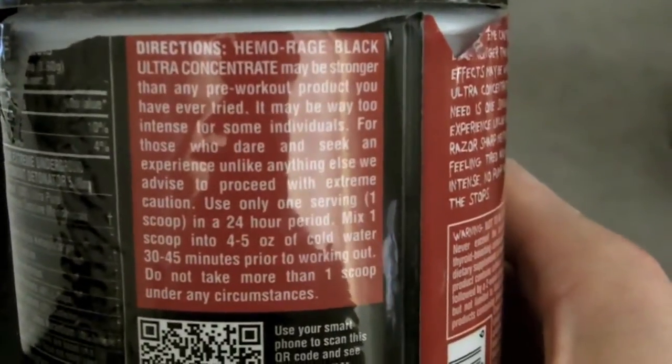The rest of the container just goes over your general directions, so be very careful and be sure to follow those accordingly.